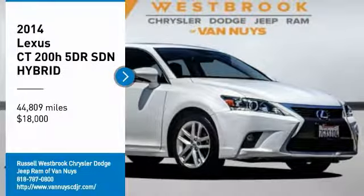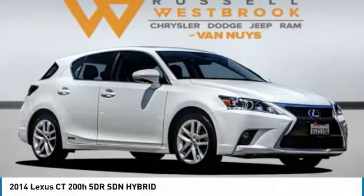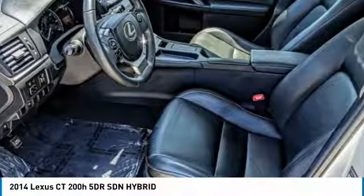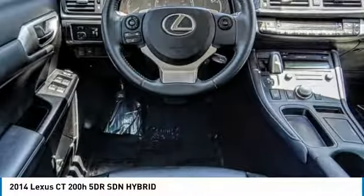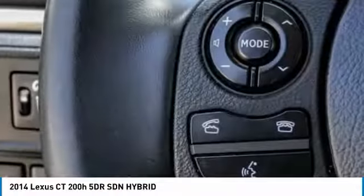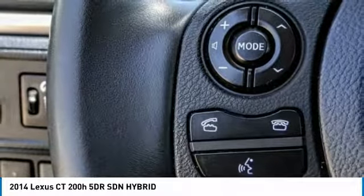Stop by and take a look at the 2014 CT200H. The Lexus CT200H Hybrid pairs exceptional fuel efficiency and superior handling ability with aggressive styling to create a luxury hybrid vehicle that looks great and handles even better.